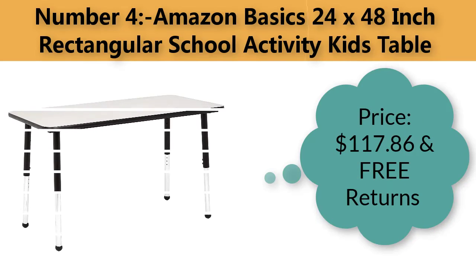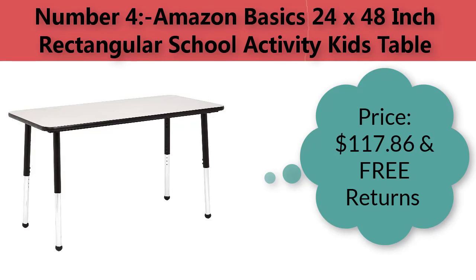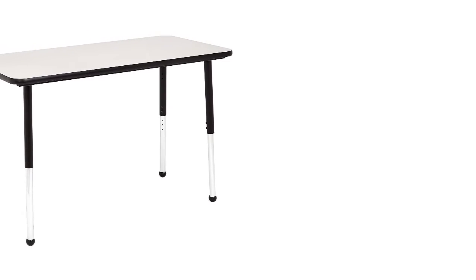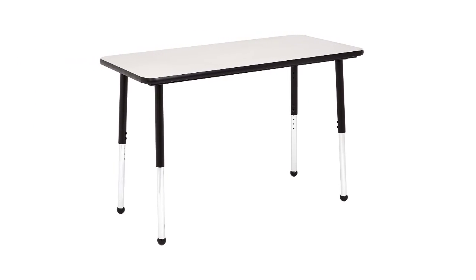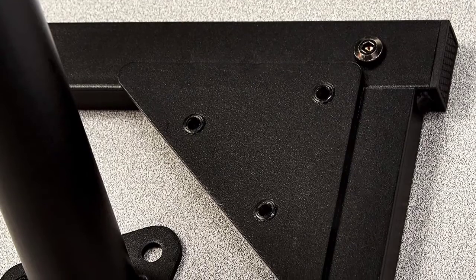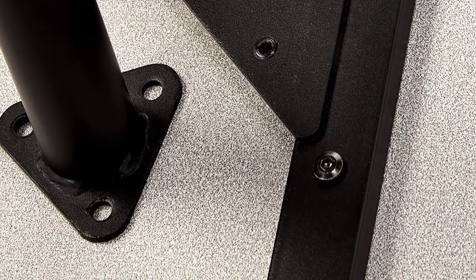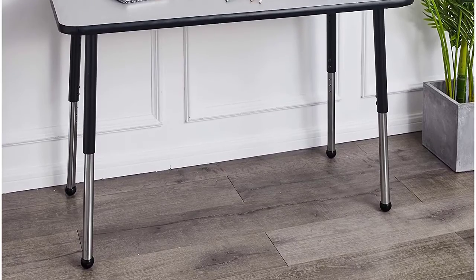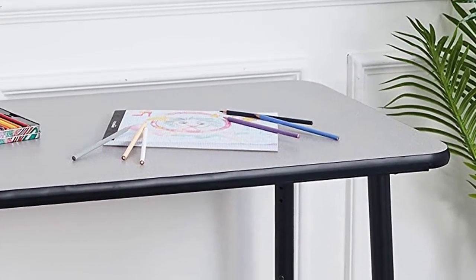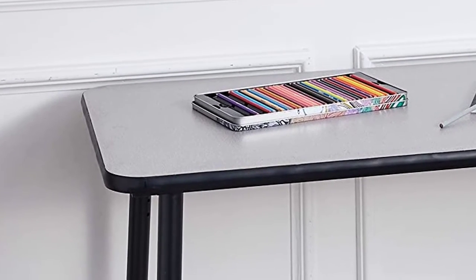Number four: Amazon Basics 24 x 48 inch rectangular school activity kids table. Price: $117.86 with free returns. Rectangular school activity table provides useful work and play space for kids — ideal for classroom, playroom, home, or office. Made of MDF with a black side rail and smooth white laminate top.